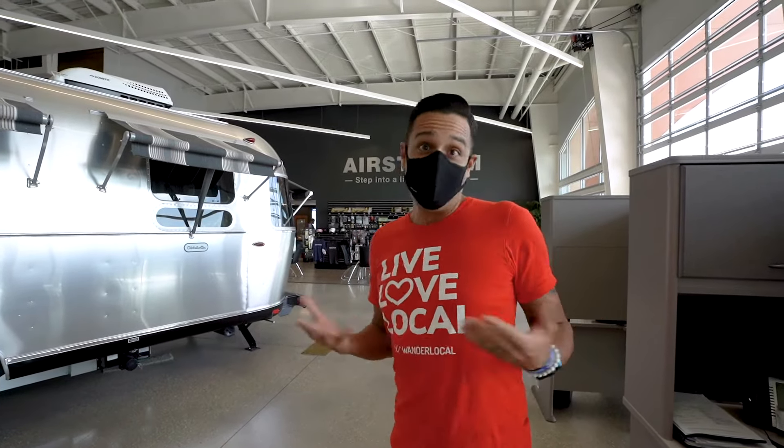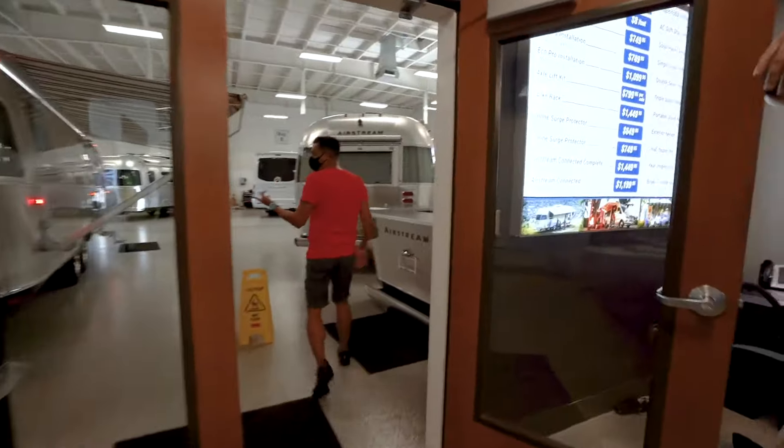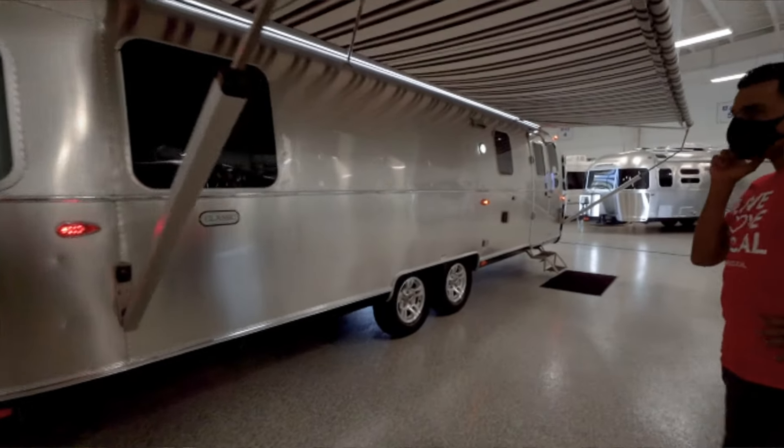We are headed back to get our tour of our new Airstream and go through all of the technical things that we don't know, which is a lot. But before we get too far into this, it's probably a pretty good idea to let you know how we ended up here.